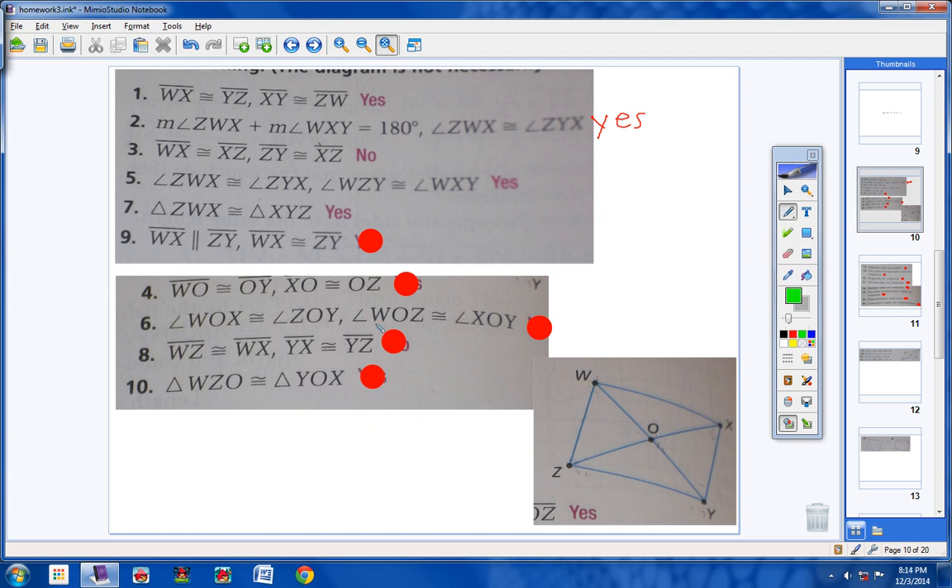Number 9. WX is parallel to XYZ — one arrow here, one arrow here. Also, WX is congruent to XY. We have a parallelogram because we learned that if two sides of a quadrilateral are both parallel and congruent, then the quadrilateral is a parallelogram. This side and this side are both parallel and congruent, so yes, we have a parallelogram.